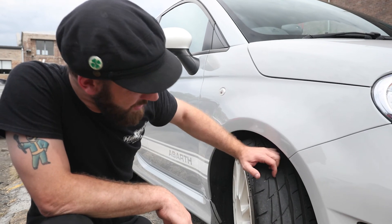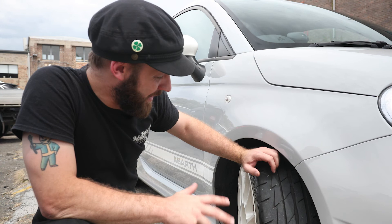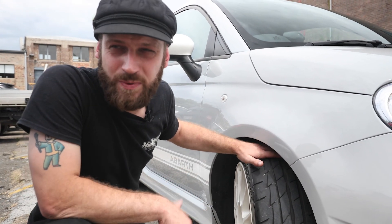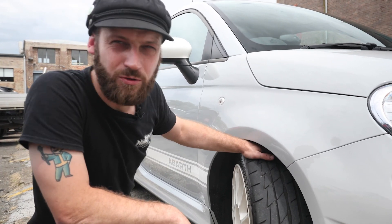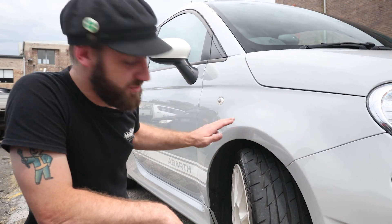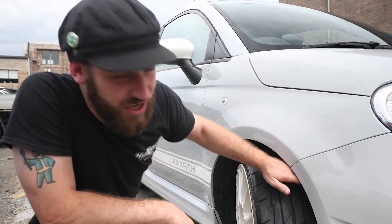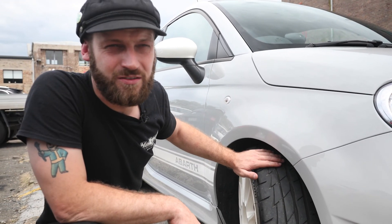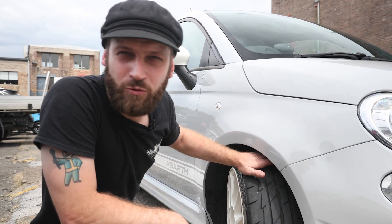As soon as the tread is worn down to that indicator, they are illegal and need replacing. That's something that's really easy to do, but it is worth factoring into what you pay for the vehicle. Make sure to check this front and rear and to check that the wear is reasonably consistent edge to edge on the tyre, as that can indicate either incorrect tyre pressures or a car in need of a wheel alignment.